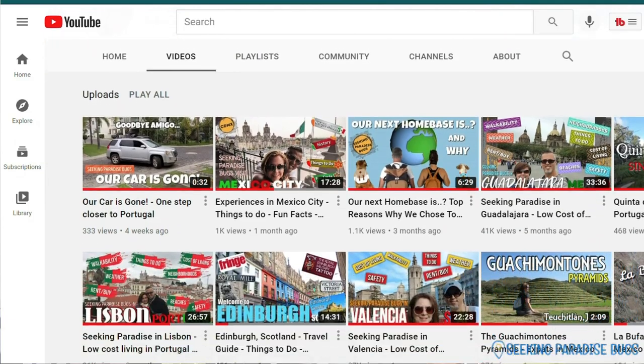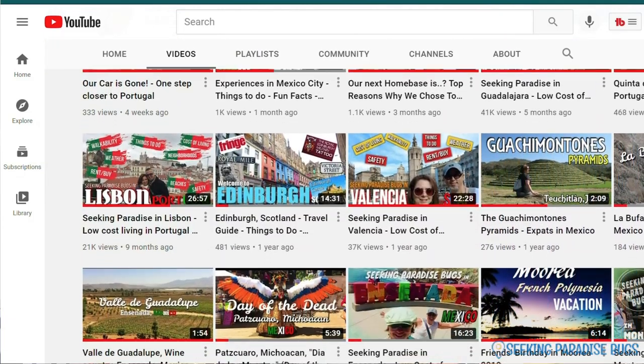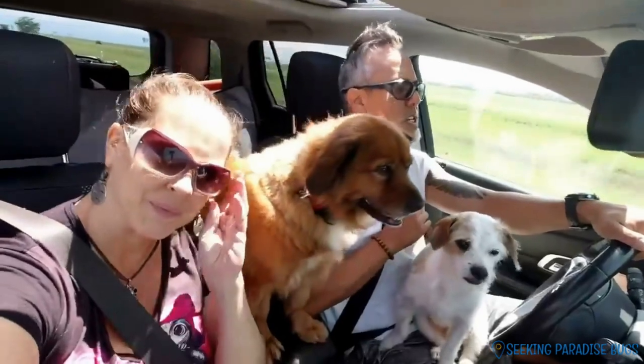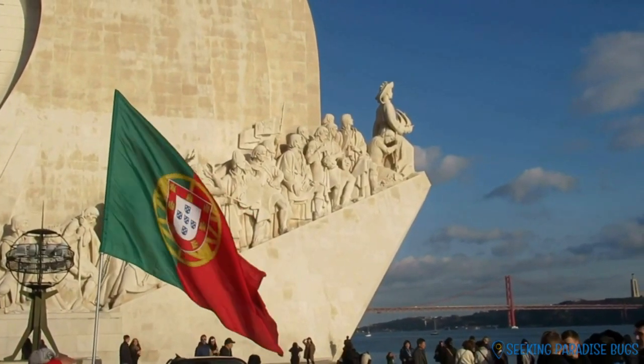Hey Travelbox, I'm Brian. I'm Guillermo. We retired in 2018 and sold everything, packed our car, and decided to travel the world looking for our paradise to call home. We make videos showcasing low-cost-of-living, expat-friendly cities around the world. We have a requirement checklist and we put them to the test. We started with our first home base in Guadalajara, Mexico. We spent three years traveling and renting there and now we're moving to Lisbon, Portugal as our home base number two.